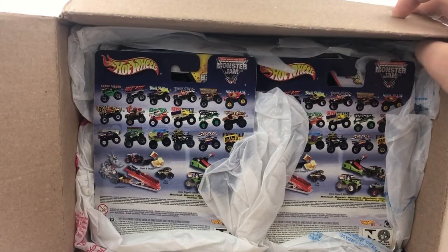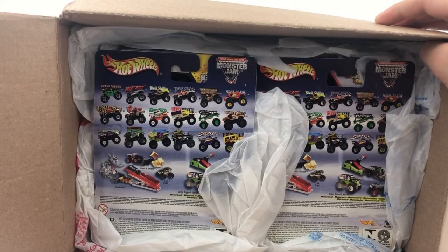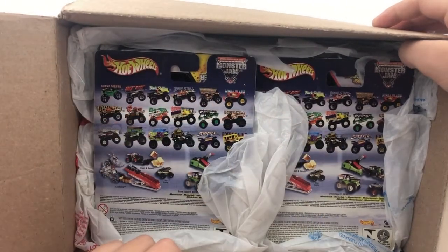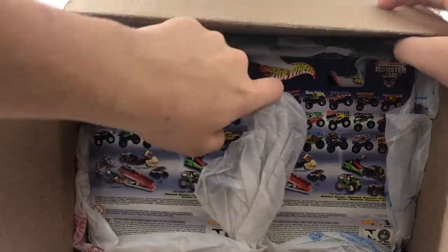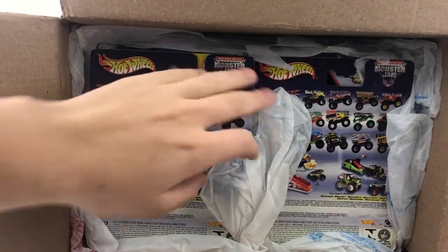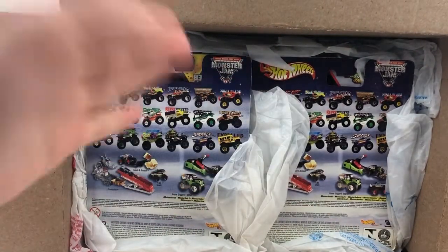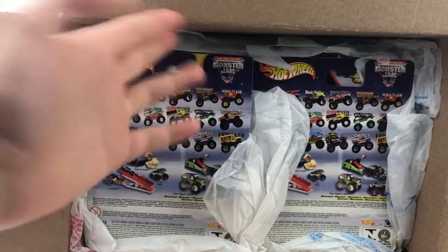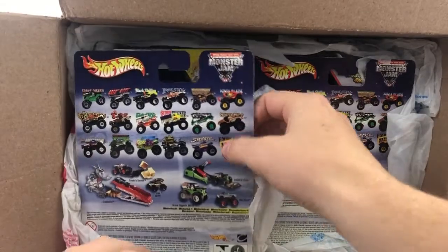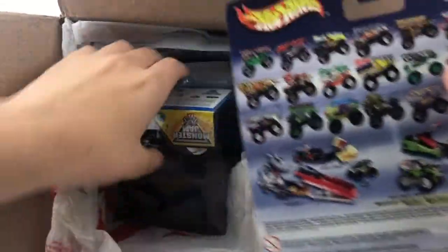Now take a look at that — we got some good trucks in here. Looks like we got maybe some 2004 trucks. I'm just going to take the trucks out. Once I reveal one, you'll see the truck behind it which will kind of give away the others, but we'll just go along with it.